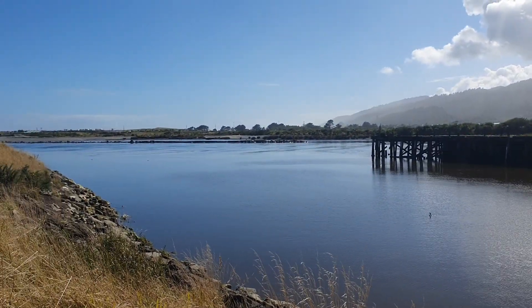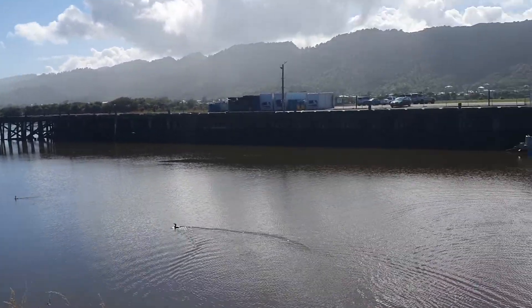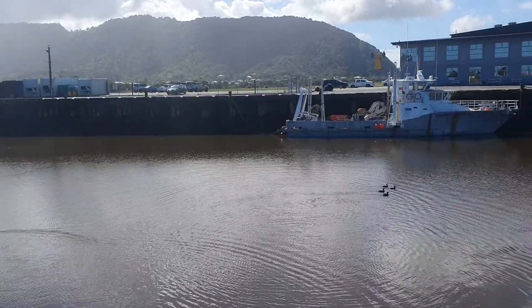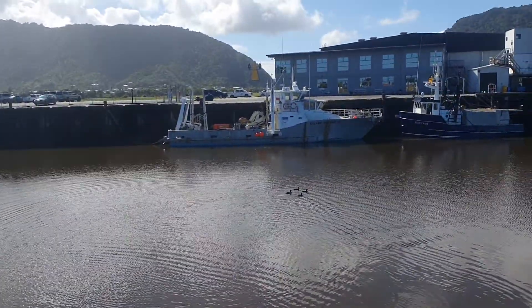Well, coasters, the entrance to the Blaketown Lagoon. Grey River's in flood at the moment, and unfortunately I just disturbed a bunch of shags that were drying there. Sorry about that, fellas.